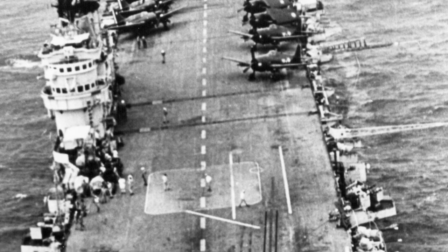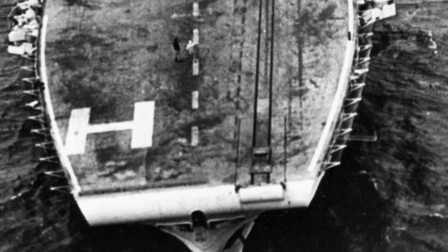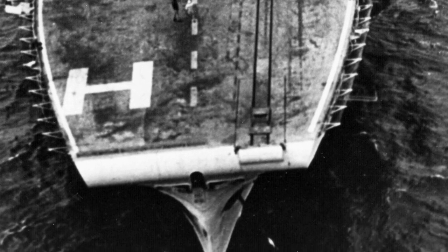A photo of the Arromanches ship sailing in the Gulf of Tonkin, French Indochina, in January 1954, shows F6F-5 Hellcat and SB2C-5 Helldiver planes on its flight deck.